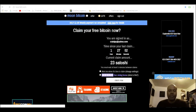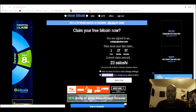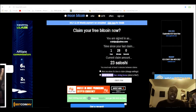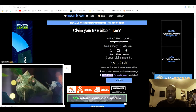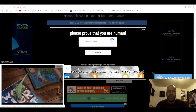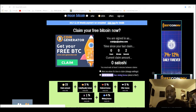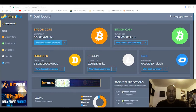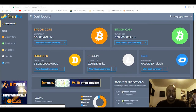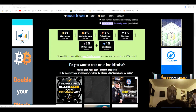Right here, this little counter keeps going up and you can get free Bitcoin. Right now it's giving me 23 Satoshi, and you can click here to claim it. I got a daily bonus — boom, 25 Satoshi has been sent to my account. If I go to my account and refresh it, boom, got it right there.